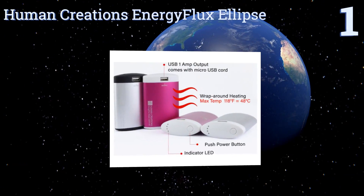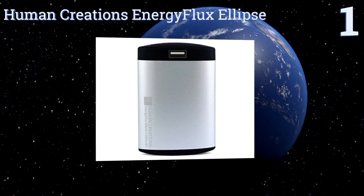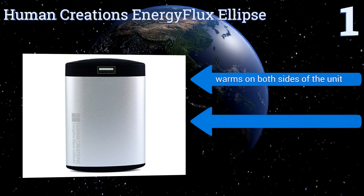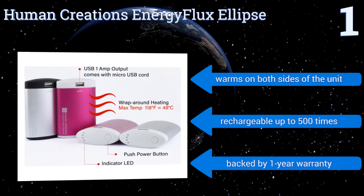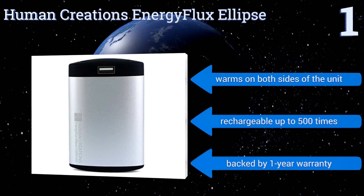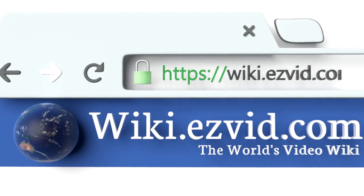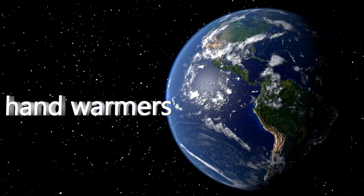Taking the top spot on our list with its assorted color options, device recharging features, and dual heat settings, the Human Creations Energy Flux Ellipse might be the best general-use option out there. With it you can reliably warm your hands in the car, on your walk to work, or at a sporting event. It warms on both sides of the unit, is rechargeable up to 500 times, and is backed by a one-year warranty.